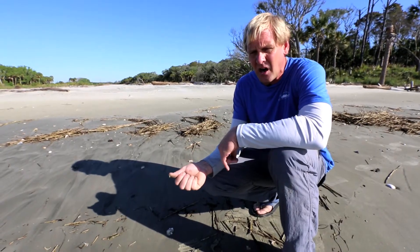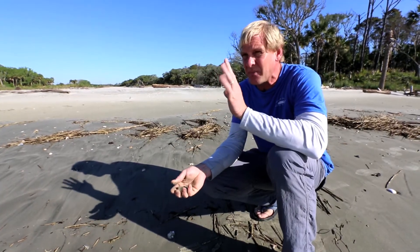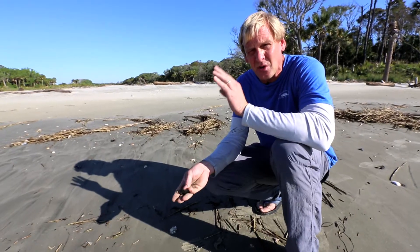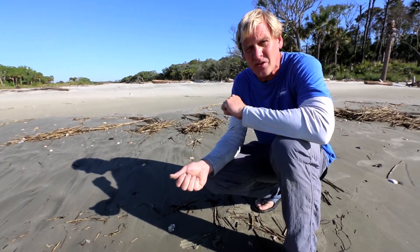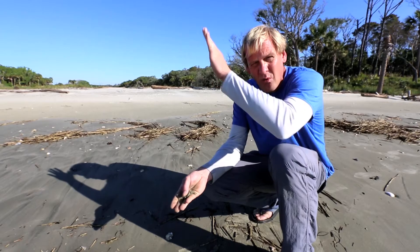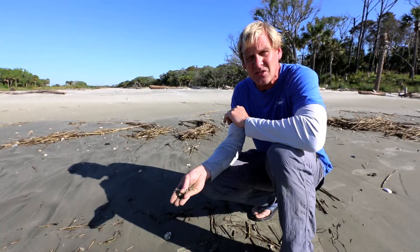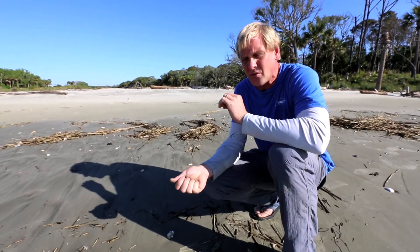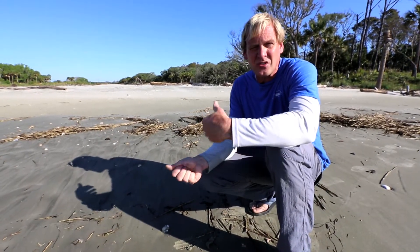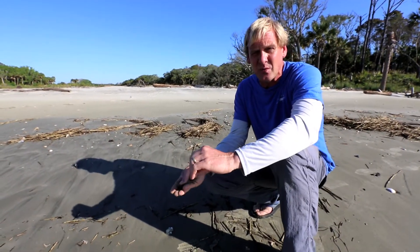Have you ever seen the streams and pretty waterfalls up in the mountains? Those little creeks become streams, the streams become rivers, and all that water flows down to our coast. As that water has been flowing, those igneous rocks — mostly granite — have been eroding away, and the minerals from those rocks have made their way all the way down here to our coast and built up our barrier islands. That process is called deposition, and these barrier islands are probably the greatest examples of deposition we have in South Carolina.